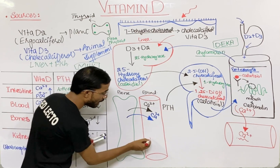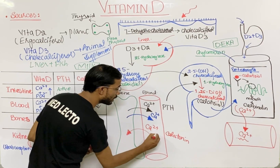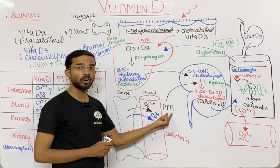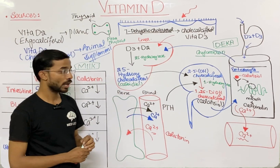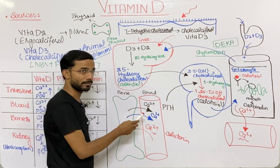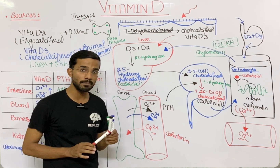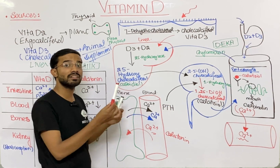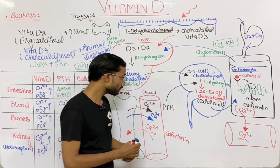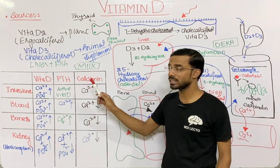Calcitonin does the opposite work — it mineralizes the bone. There is a balance between the functions of parathyroid hormone, calcitriol, and calcitonin, maintaining the demineralization and mineralization of the bone. Vitamin D maintains calcium in the blood; if there is vitamin D deficiency, blood calcium becomes low, and calcium moves from the bone — the reservoir — into the blood. These three regulators — parathormone, calcitonin, and calcitriol — work together as we have discussed.